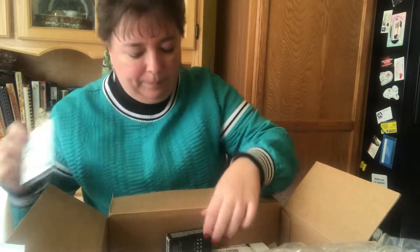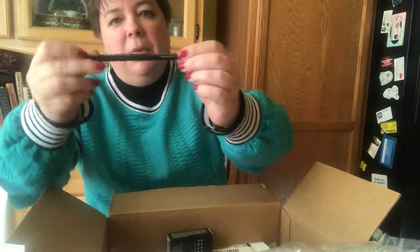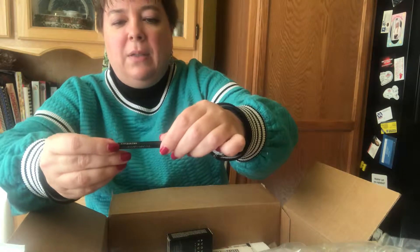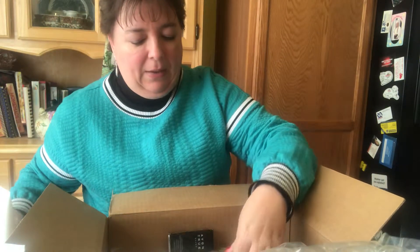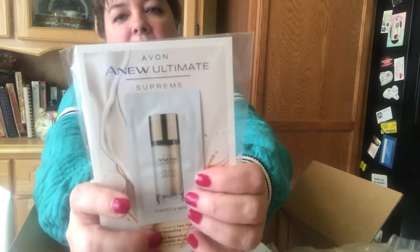My favorite Glimmer Sticks — and they also have some new colors. This one is called Teal Sparkle. I haven't tried Teal Sparkle before, but as you can see teal is one of my favorite colors, so I'm very eager to try this.